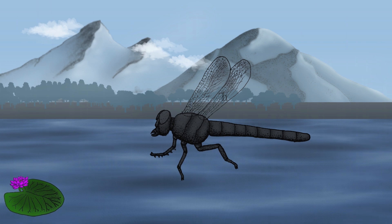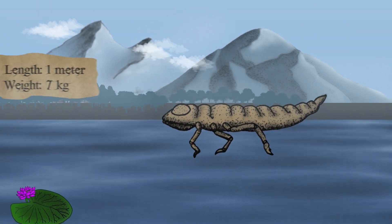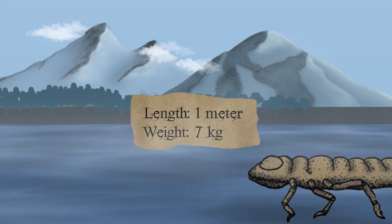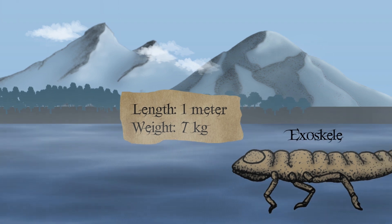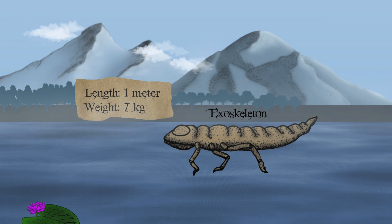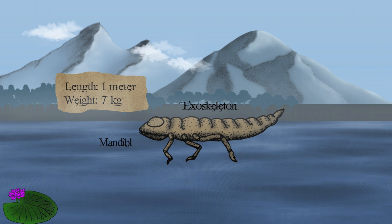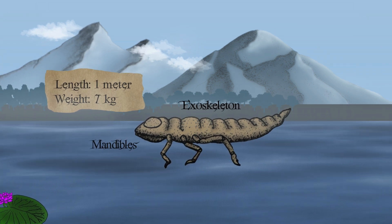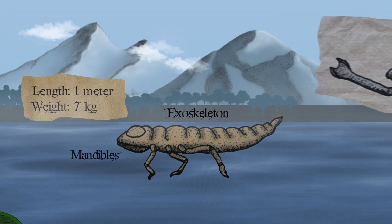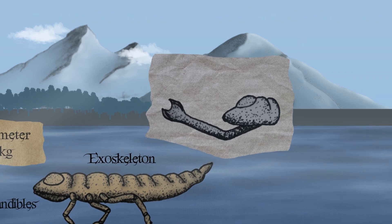But the threat doesn't end in the skies — consider the larval stage. Length: 80 centimeters to 1 meter. Weight: 5 to 7 kilograms. Larvae possess a thick segmented exoskeleton reinforced with dense chitin, providing protection against aquatic predators. Highly evolved extendable raptorial jaws capable of impaling and tearing prey, projecting forward like a spear — similar to real-world dragonfly nymphs, but with extended reach.